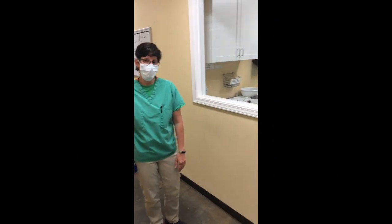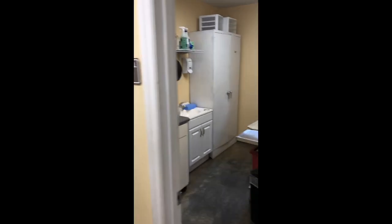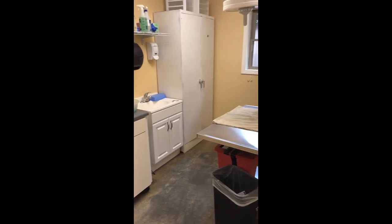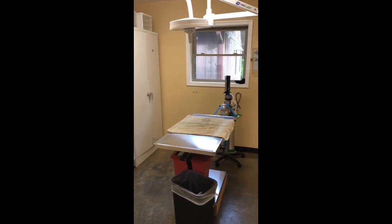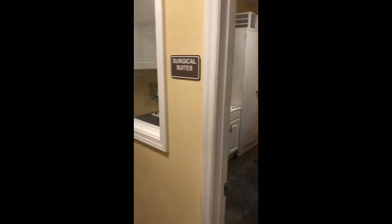What used to be our surgical suite is now our secondary treatment room. Students will help out with bandage changes and anesthesia procedures that might include wound treatments, laser treatments, acupuncture — things like that that really benefit from a nice quiet space.